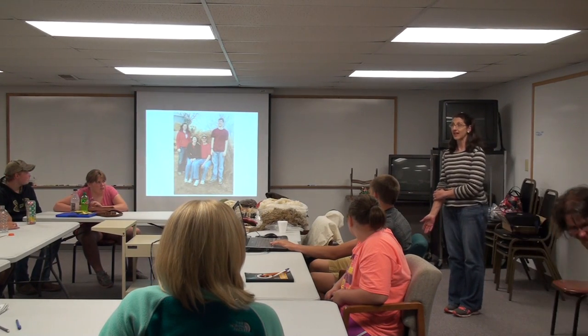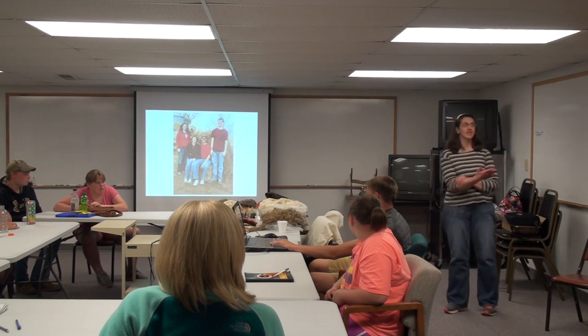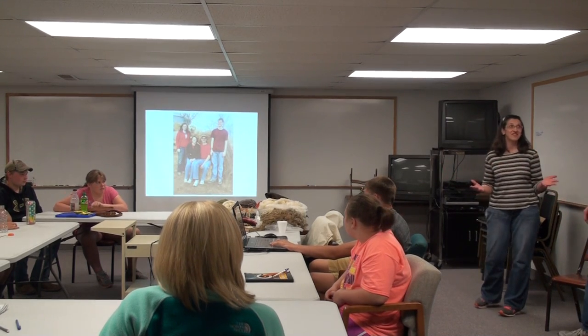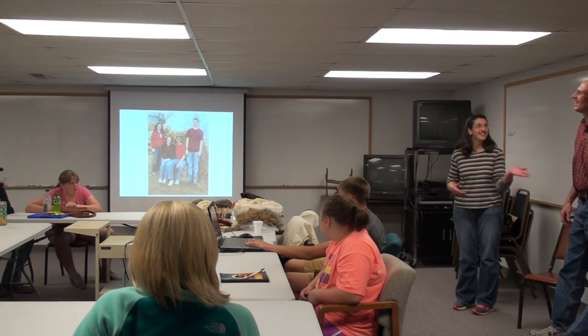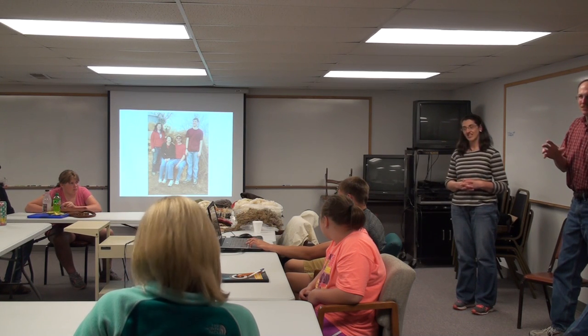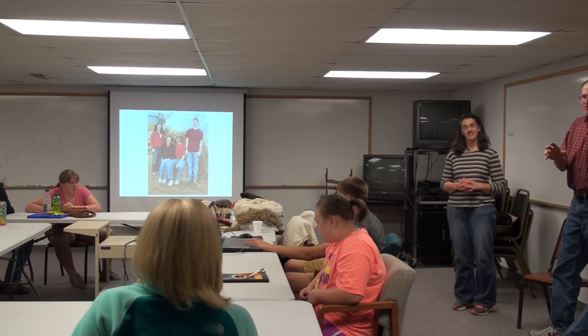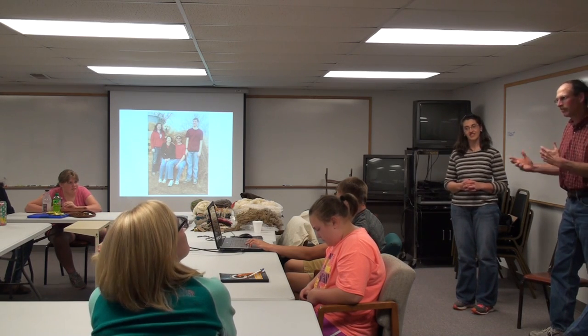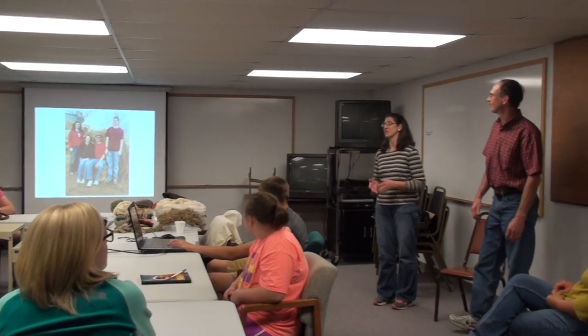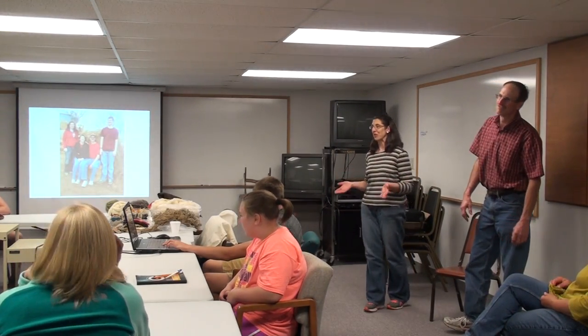The name of our farm is Lamblog Acres. My husband kind of came up with the name. We each have a different version of the name. I like the history of Camelot — that's where Camelot just kind of fit in for me. And I look at it, we have lots of lambs. So we each have a different version, but it works.